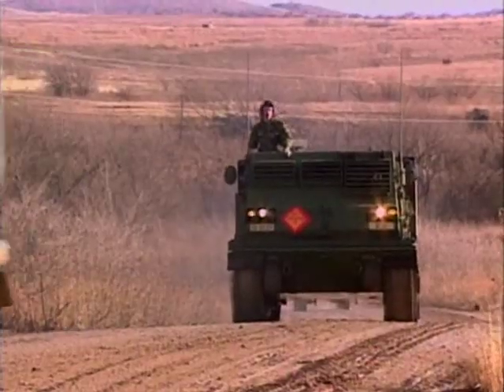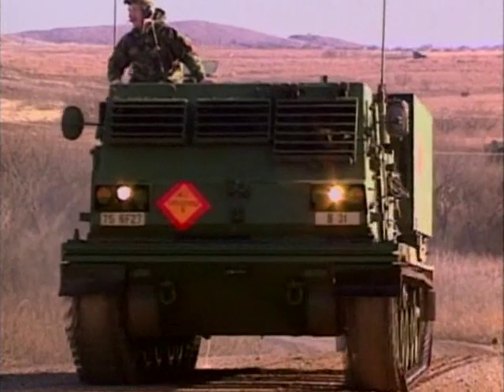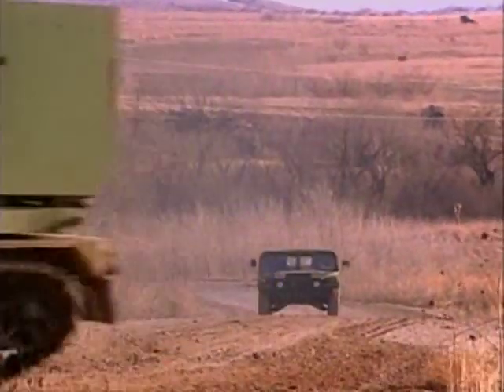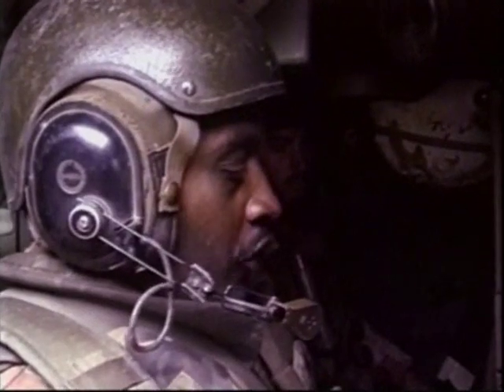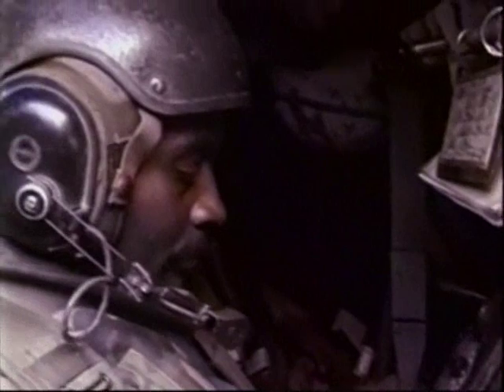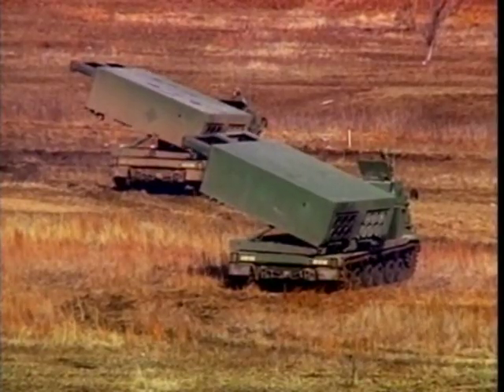MLRS launchers carry onboard navigation systems. At the beginning of the mission, the MLRS crew drives up to a pre-surveyed spot where it obtains its location data. From that point on, the navigation system keeps precise track of where the vehicle is located. When target data is received by the MLRS launcher from the Fire Direction Center, it is entered into the vehicle's computer, allowing the launcher to automatically target enemy positions.